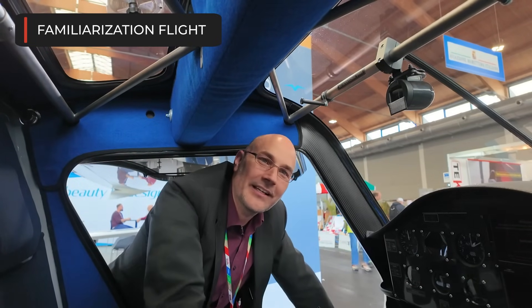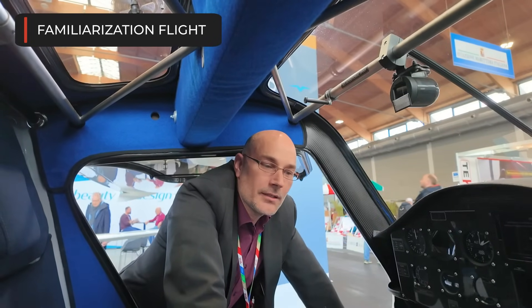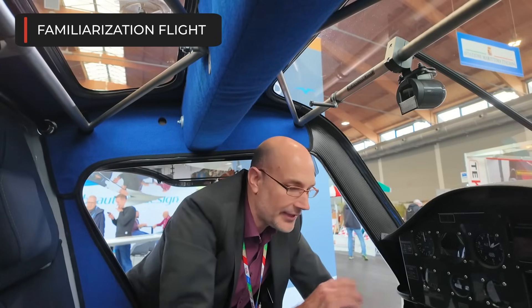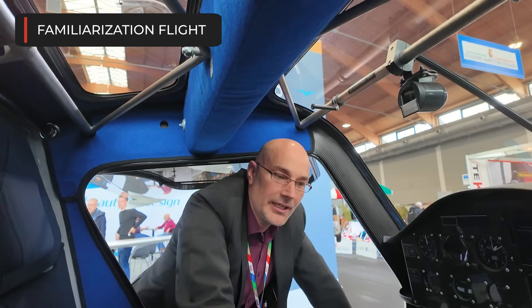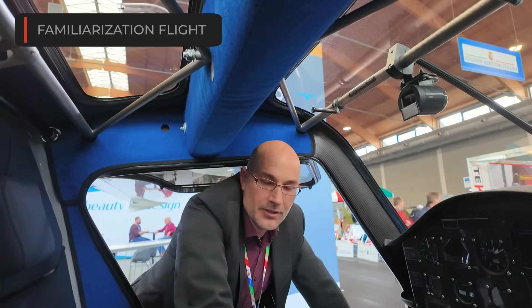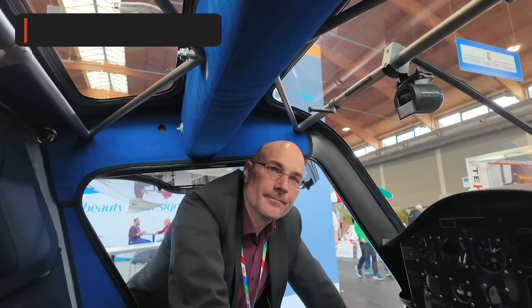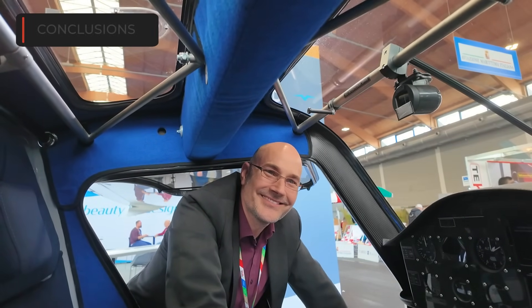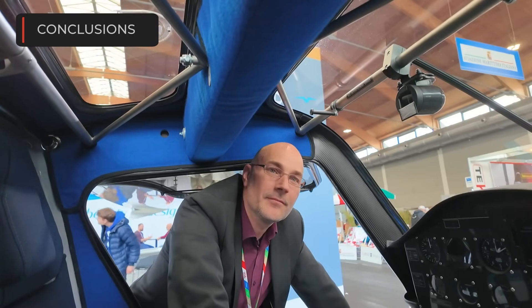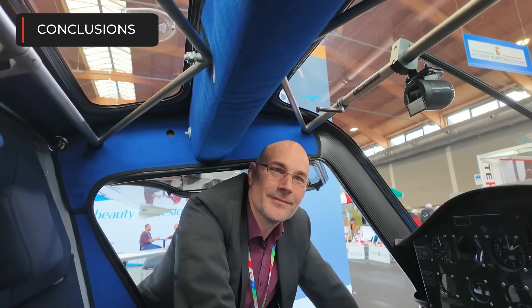Even in the Netherlands, you have flight schools only operating electric aircraft, which is super cool. You can do your familiarization in some of these flight schools. To finish the interview, Morel, you'd like to tell something to my channel — to people who want more information about this — where can people ask about this aircraft?